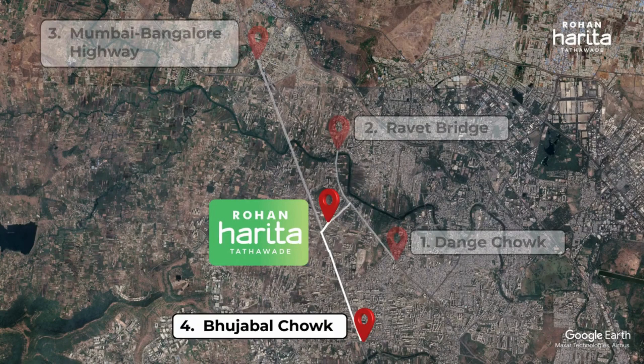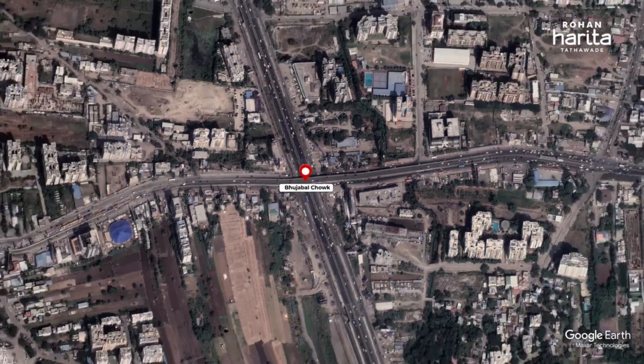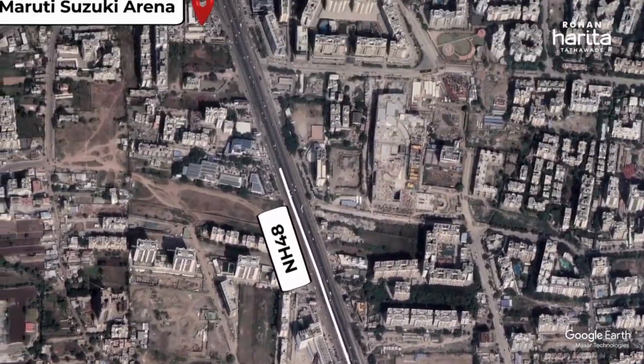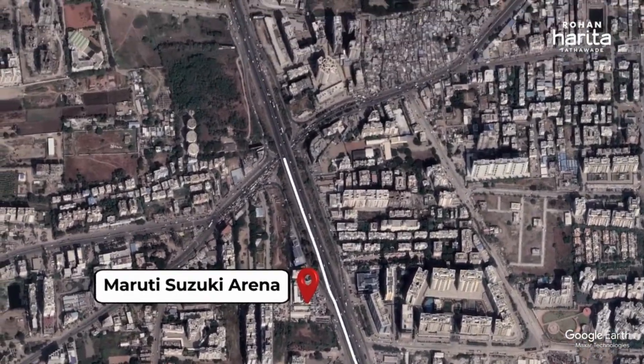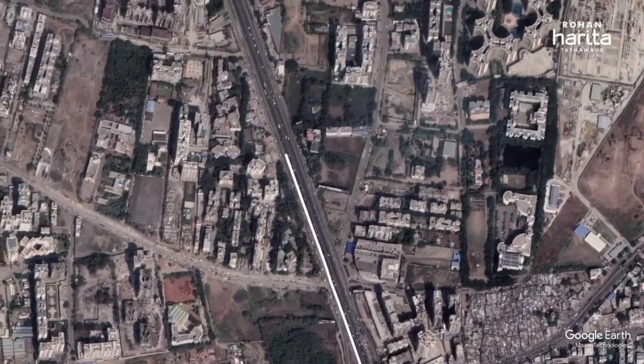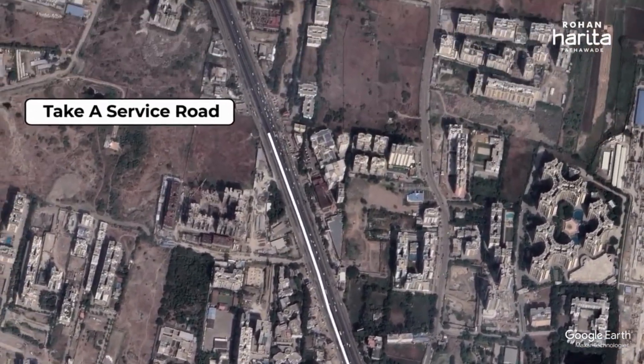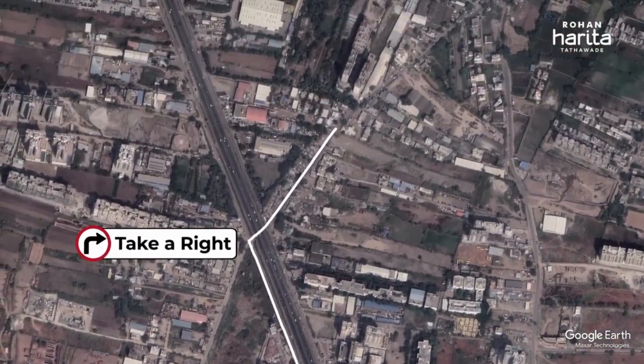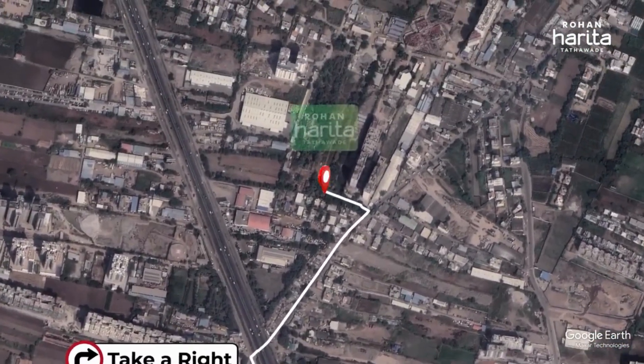Marked in four is the approach from Bhujbal Chowk to Rohan Harita. From Bhujbal Chowk, continue onto NH48 to pass by the Maruti Suzuki Arena on the left. After about 1.3 km, keep left to continue on the service road before turning right onto Ashoknagar Road.